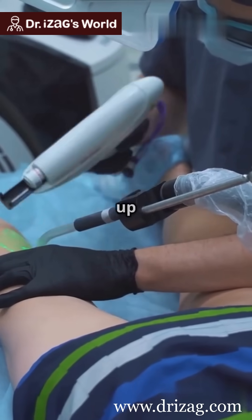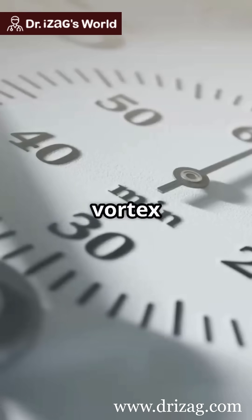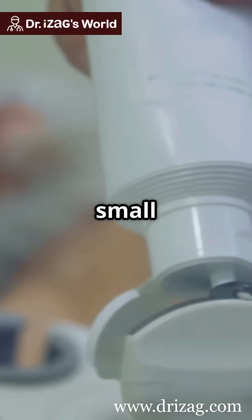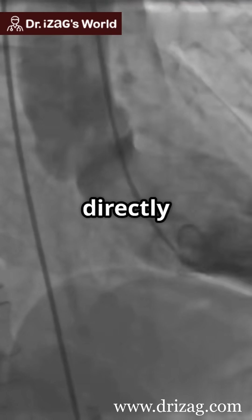Traditional treatments can take up to 29 hours and fail often, but in lab tests, vortex ultrasound cleared clots in under 30 minutes. The device is a small transducer that fits into a catheter, guiding the ultrasonic tornado directly to the clot.